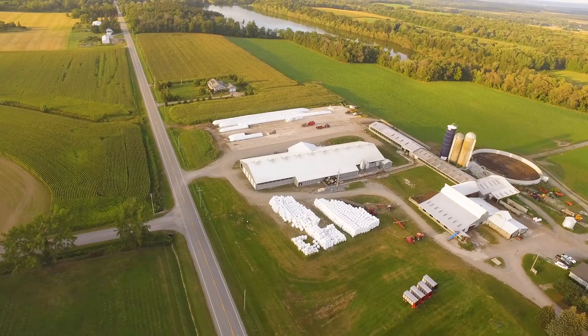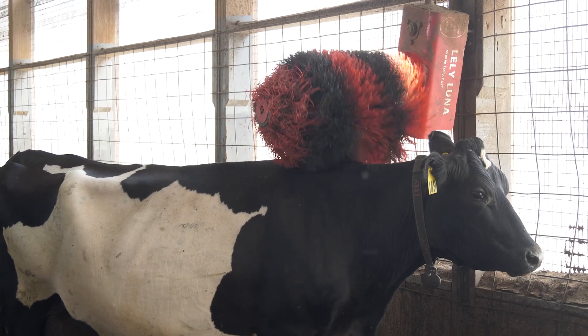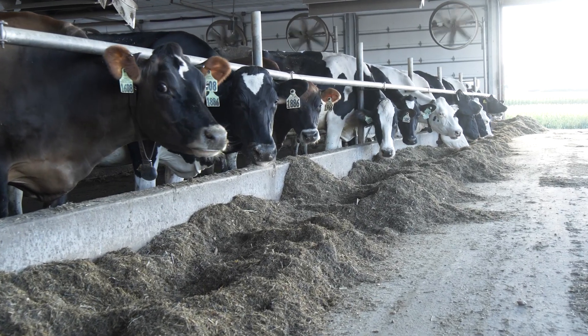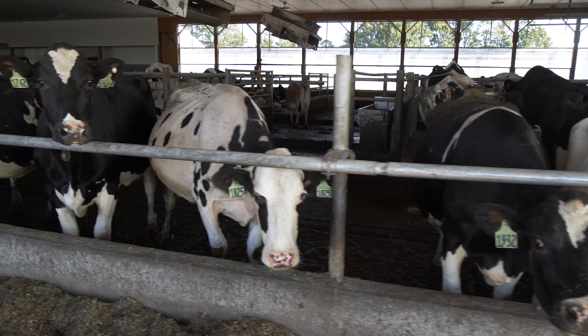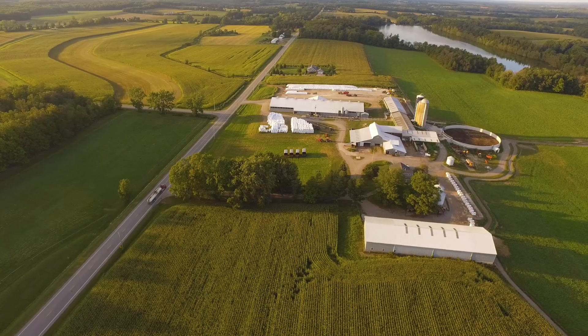I enjoy the complexity of the system and working to solve environmental problems, improving animal welfare, and just making it a better farm. I guess I enjoy attacking those challenges. Dairy is certainly a backbone of this area of New York State. It's more than just the farm — it's the people and the animals. It's an economic, environmental, and community multiplier, and that's what we really love. Dairy farming lets us do that.